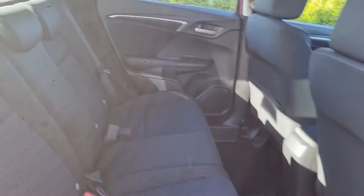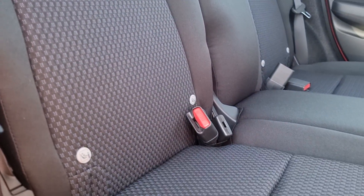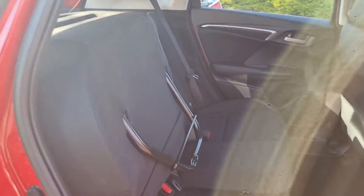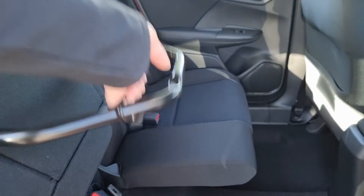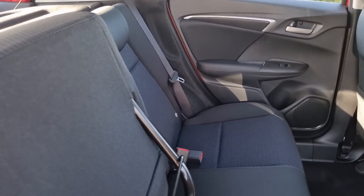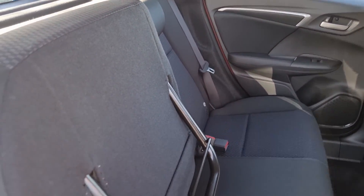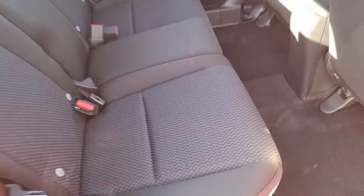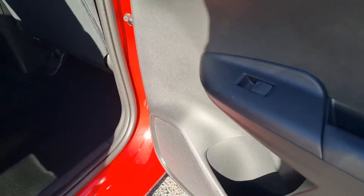In this car we do have black cloth seats with isofix mounting points at the bottom. The main selling point on a Jazz — the magic seats. They lift up, clamp in, and to clamp them in you just fold that down. You'll hear it click and it won't move. To unclamp it, lift up, drop down, and the seat is back in position.